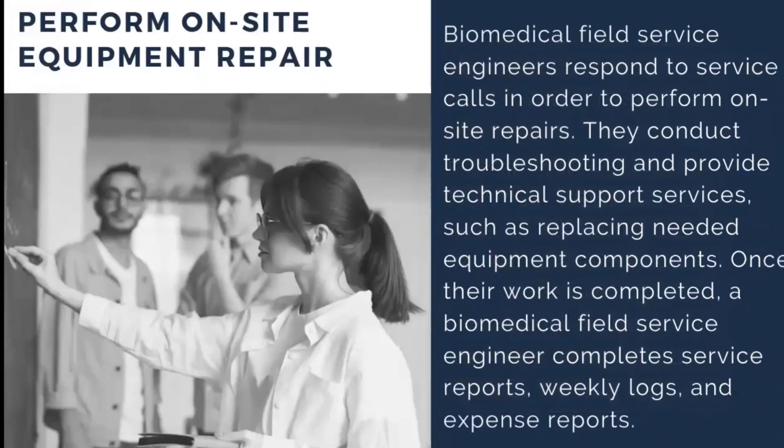The first duty is to perform on-site equipment repair. Biomedical service engineers respond to service calls in order to perform on-site repairs, conducting troubleshooting and providing technical support services such as replacing needed equipment components. Once their work is completed, the biomedical service engineer completes service reports, weekly TAR logs, and expense reports, all submitted to senior officials.